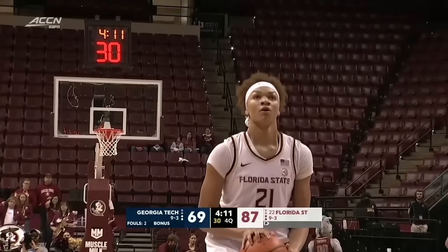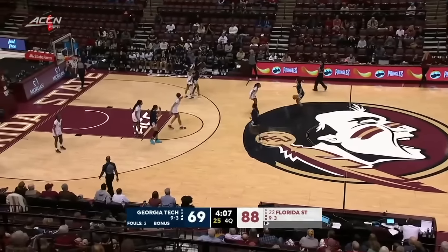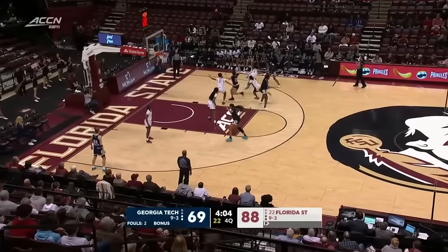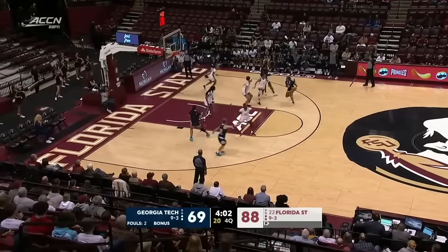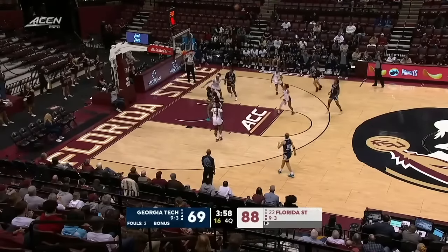The amount of time it takes to find your seat or get your hand into the popcorn bag, they'll score 20 or more points in each quarter here: 23 in the first, 20 in the second, 26 in the third quarter, and already 19 points for the Noles here in the fourth quarter. And we still have four minutes left to go.